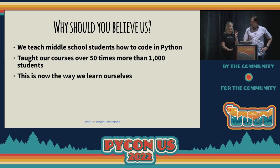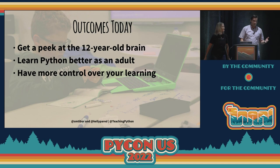Just a side note — I've only been coding for four years. So today, what we'd like for you to take away as an outcome is we want you to get a peek at the 12-year-old brain. No one can fully understand the brain of a 12-year-old, but you're going to get a peek at the way that their brain works and the way that they learn things — so that you can learn Python better as an adult. And we want you to have more control over your learning so that it feels like something you can direct and move through in a way that suits you best.